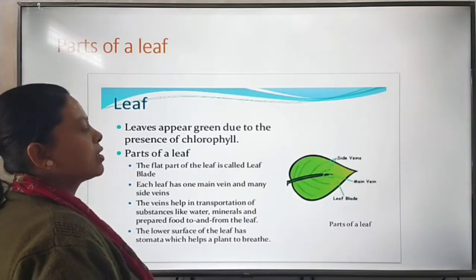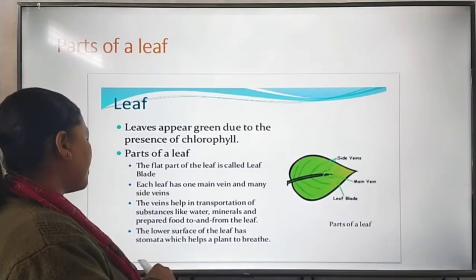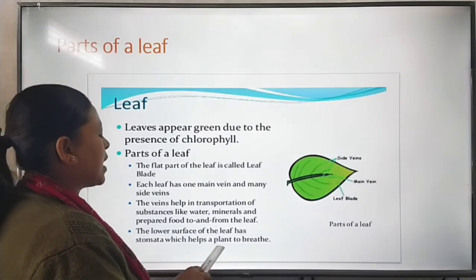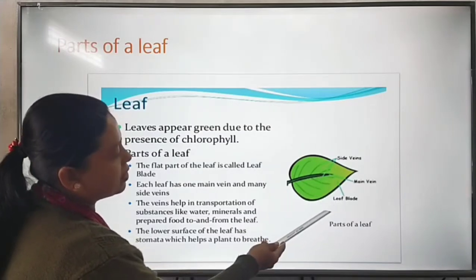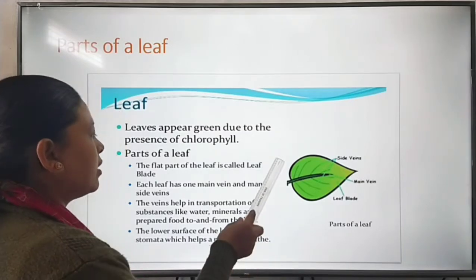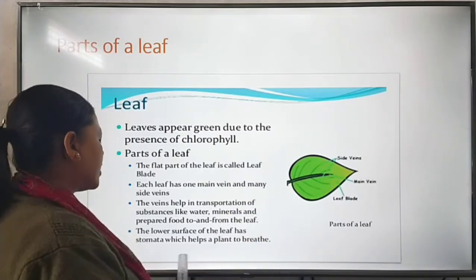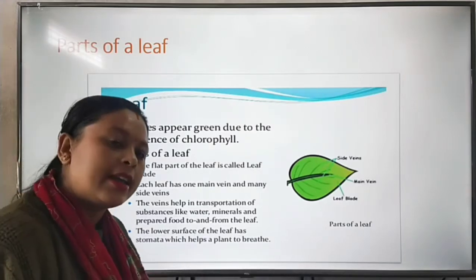The lower surface of the leaf has stomata, which helps a plant to breathe. The back side of the leaf is called the lower part of the leaf, and stomata are present in that lower part.